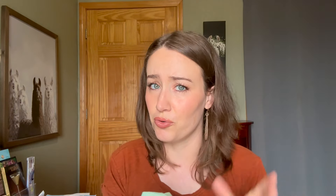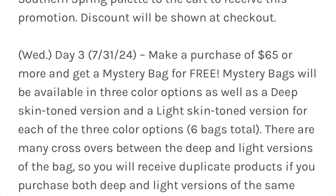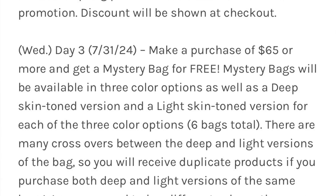For instance, this bag from one of the years — you can fit so much makeup in here. When I travel, this is usually the makeup bag I use. They usually release it in three different colors, each themed around the bag's color. I don't know if that's what they're going to do this year, and they also release these in light and deep versions, which is so cool. So Wednesday, spend $65, get one of those bags for free.